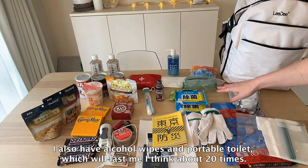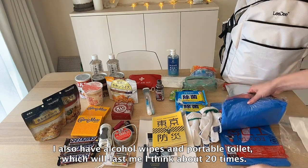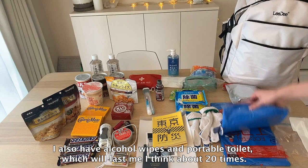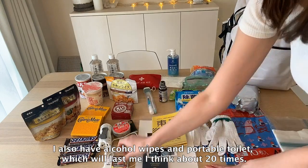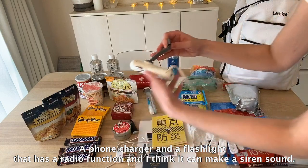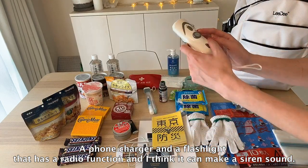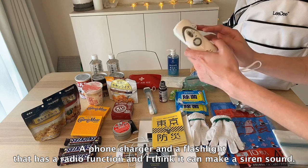I also have alcohol wipes and a portable toilet which will last me about 20 times. I have a phone charger and a flashlight that has a radio function and I think it can make a siren sound.